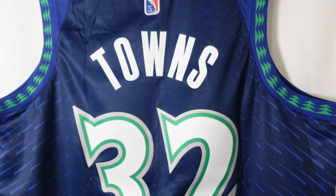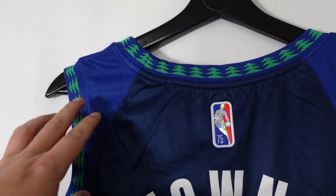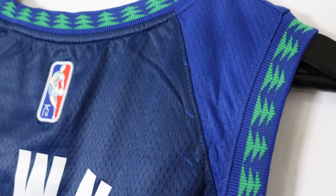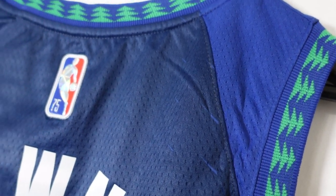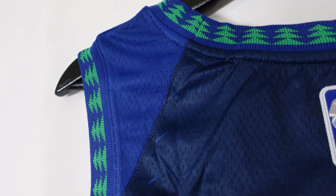At the bottom right corner it says Dri-FIT. Looking at the actual color of the jersey, you can see two different shades of blue — basically using the colorway from the inaugural season and remixing it with the colors of the current Icon Edition.